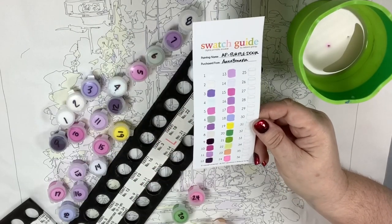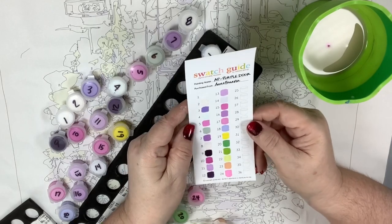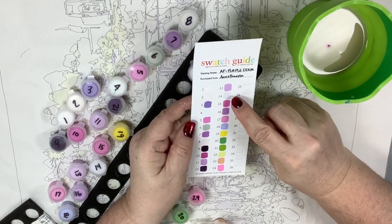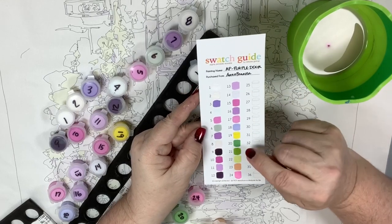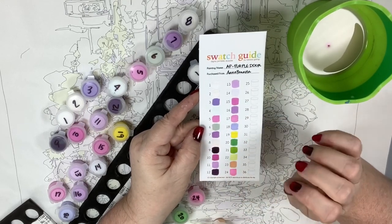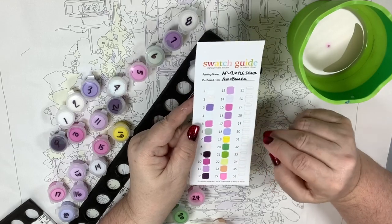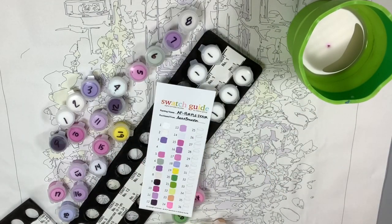Look at this swatching — these are incredible! Which ones might be a problem? Colors 19, 1, and 2 — that's it, maybe 14 but I didn't put a very thick coat on that. You guys, look at that palette! Color 19 could stand to be a little less yellow, so I'll add some white — that'll fix the opacity and tone it down to match the intensity of the rest. Oh my gosh, now you know why I'm obsessed with Anna Banana paintings.